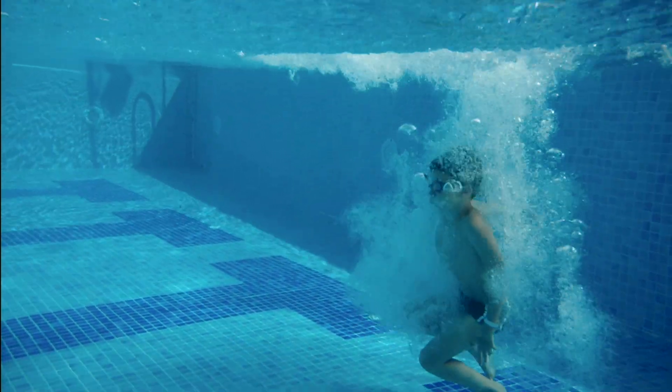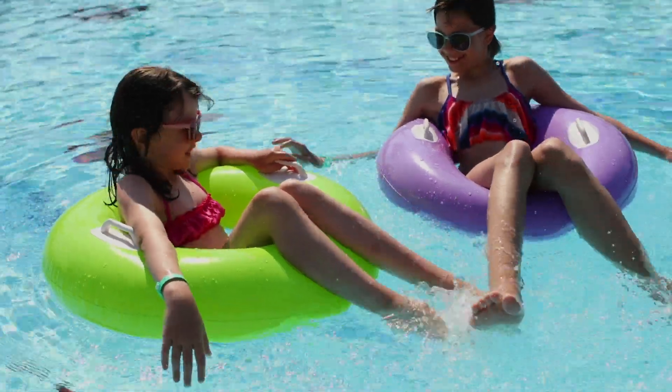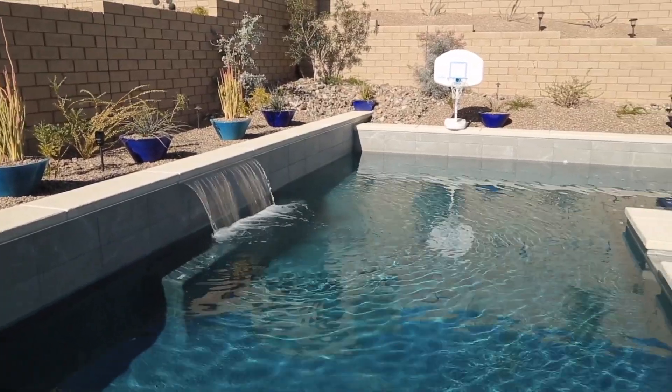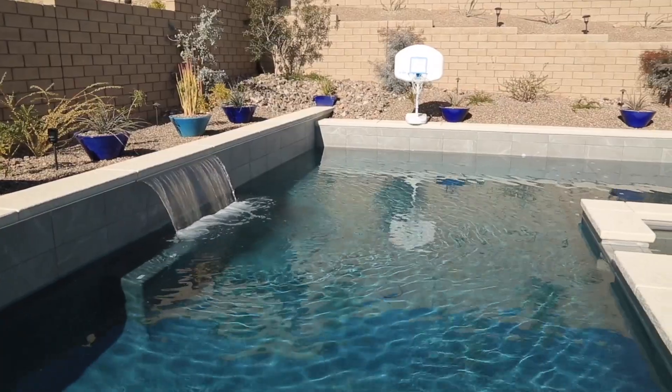Pools typically require thousands of gallons of water to fill, and even more if they're not maintained properly. The key to WaterSmart Pool Management is knowing how to maximize your pool's water efficiency as well as its water quality.